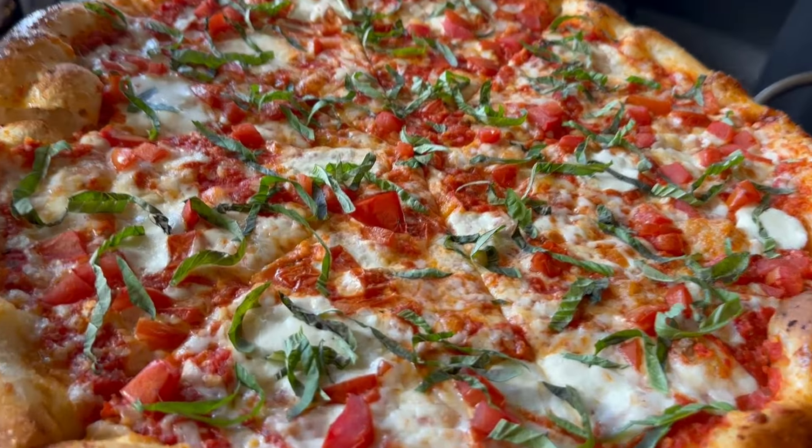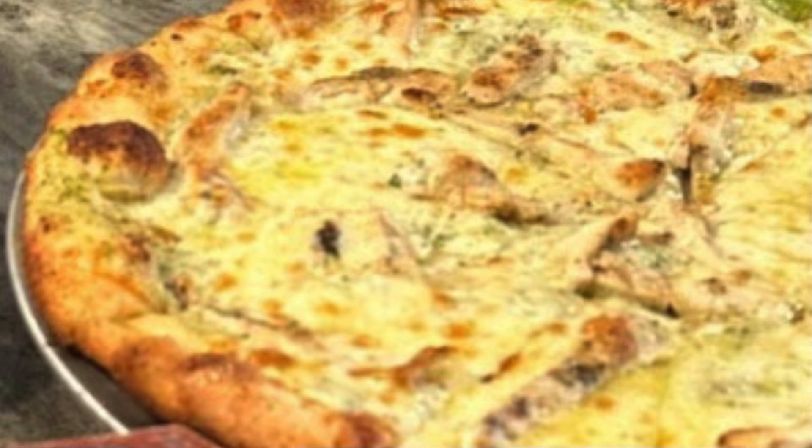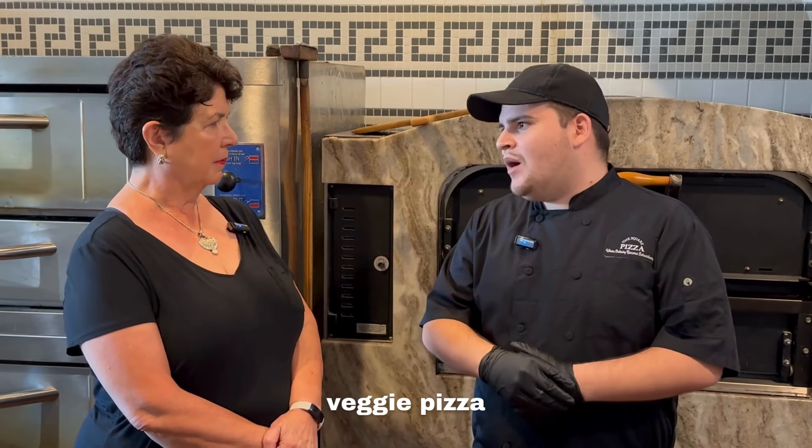Can you share some of your most popular specialty pizzas — what do people like the most? It changes every day, but the most popular I would have to say is the margherita pizza with the fresh basil. We also have a bruschetta pizza that's really popular — you can get it with a marinara or a pesto base. And then the classic cheese, pepperoni with sausage, and veggie lovers are all very popular.